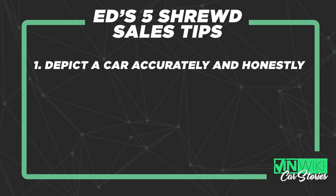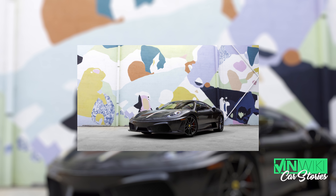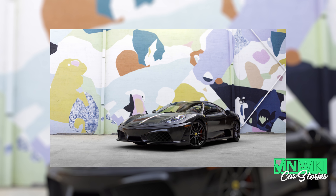You want to take enough pictures to show the condition, show what the car is really about, show what options it has, show it from every angle. But don't over-photograph the car. Don't go editing these things in Photoshop, putting the most beautiful image of the car that you can possibly find. It's okay to include one or two of those.